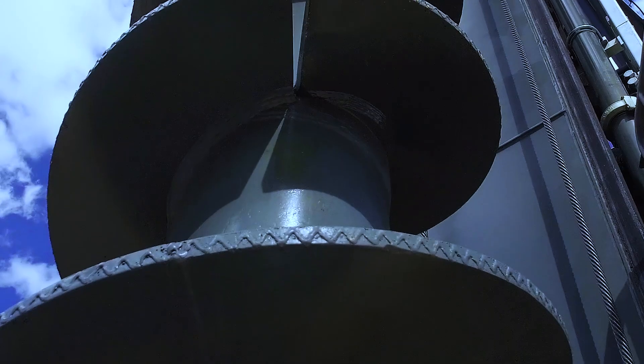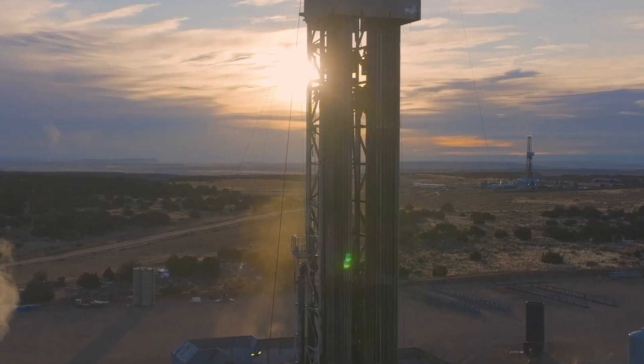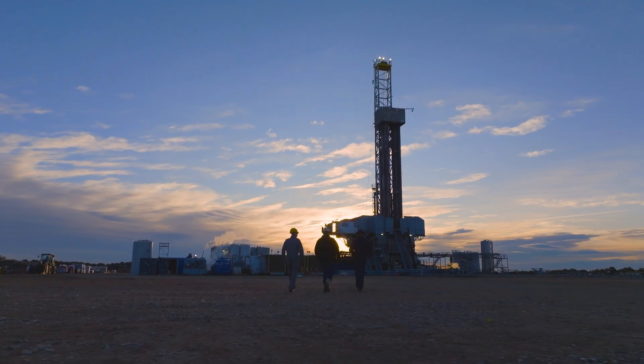Natural gas plays a significant role in delivering the energy that the world needs. Today, if we take the United States only, we're talking about hundreds of onshore drilling activities that are meant to extract these resources.